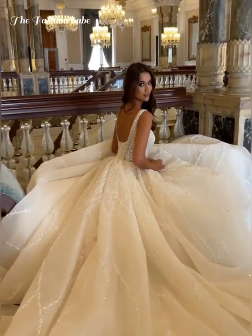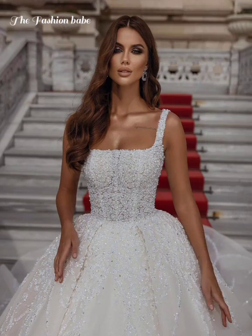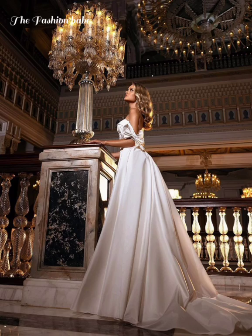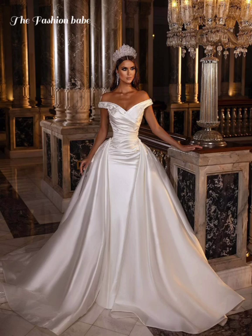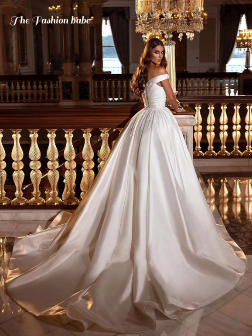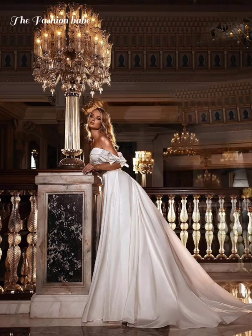Every video on this channel is always a continuation of the previous video. In the previous video, we were learning about some of the things you need to consider when buying a wedding dress. If you haven't watched that video, kindly go back and watch it so that you are well aware of some of the things you need to know when shopping for your wedding dress for your big day.